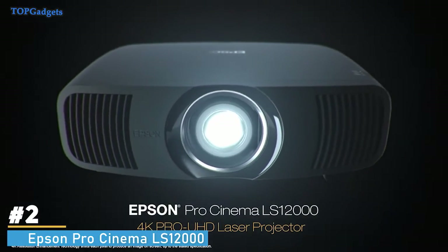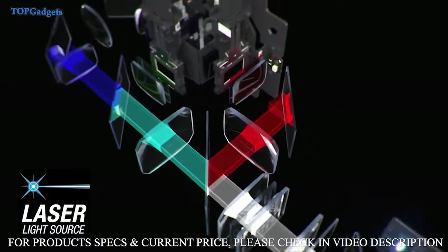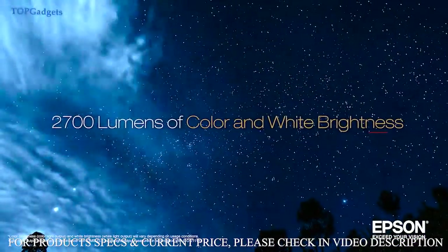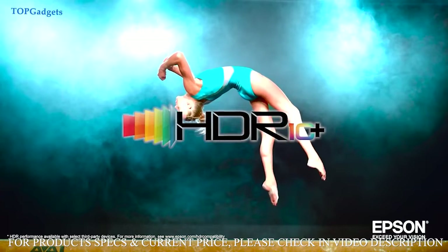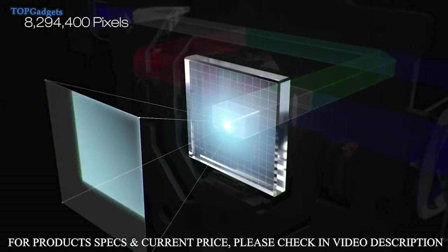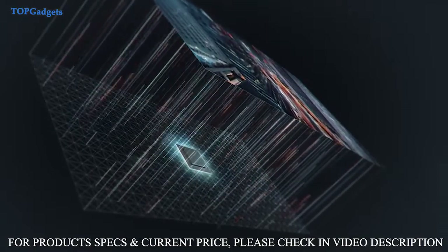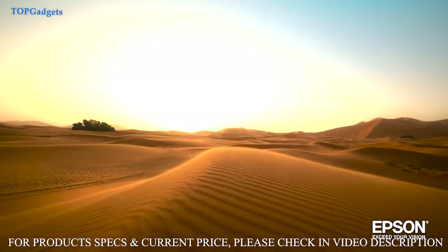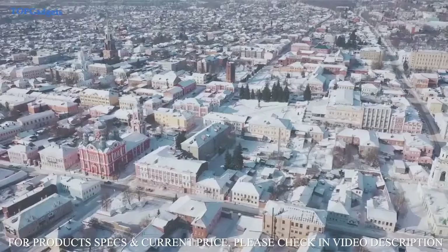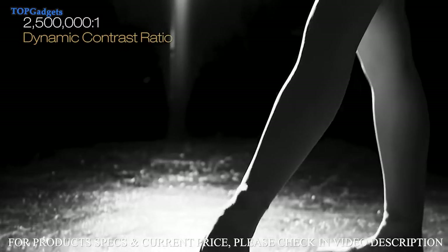The Epson Pro Cinema LS12000 could be the best Pro Cinema projector Epson has ever created. Utilizing a laser source and a brand new pixel shifting mechanism, the Pro Cinema LS12000 with 4K Pro UHD technology can display a picture on a screen up to 2,700 lumens for an amazing 4K HDR experience. It produces a resolution of 3840x2160, equivalent to 8.3 million pixels, and features an Epson ZX picture processor and 3-chip 3-LCD technology. The Pro Cinema LS12000 also features a compensation filter controlling the polarization of light, suppressing stray light and dramatically enhancing picture contrast, exceeding 2,500,000 to 1 for unbelievable black performance.